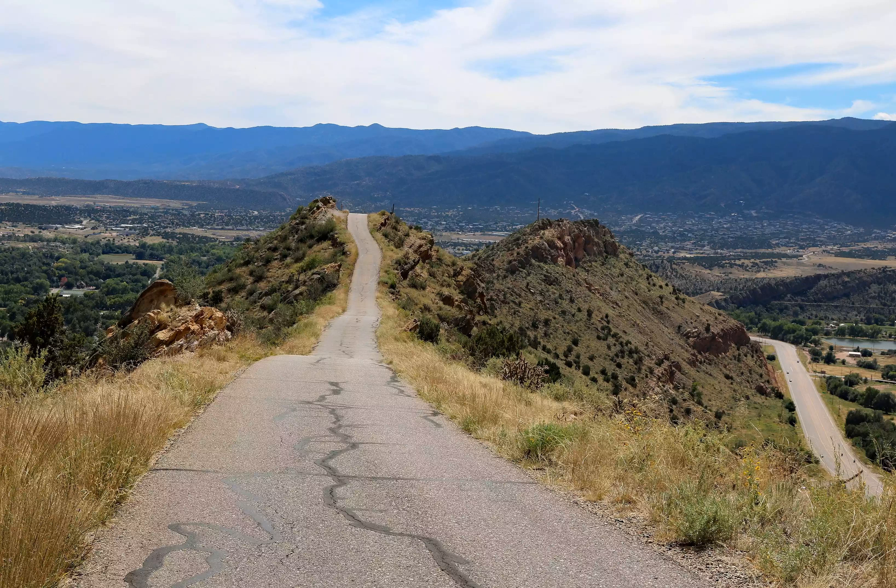At the end of Skyline Drive is a scenic outlook that looks over the highway, mountains, and more. Skyline Drive is only three miles long but along the drive you can stop at the Dinosaur Trackway, which features fossilized ankylosaur footprints from Colorado's Jurassic period.